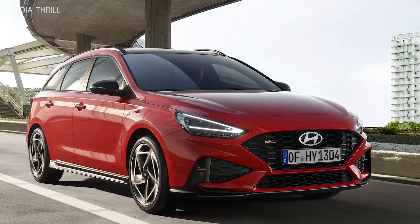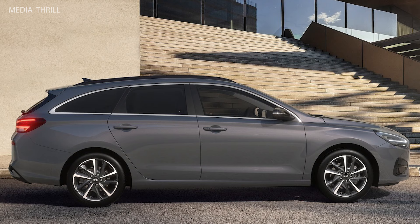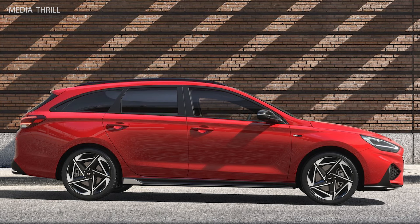The Hyundai i30 Wagon for the year 2025. As a compact wagon, the Hyundai i30 Wagon is a compact station wagon designed to offer a balance of practicality and versatility.